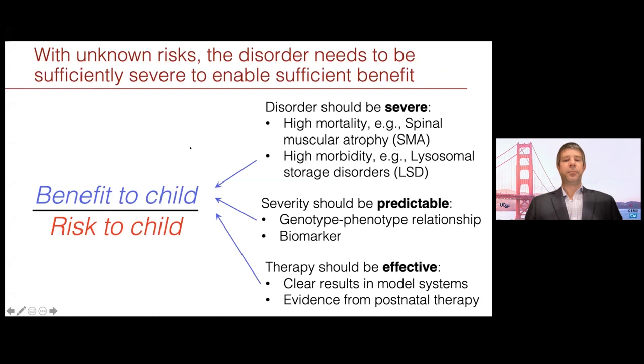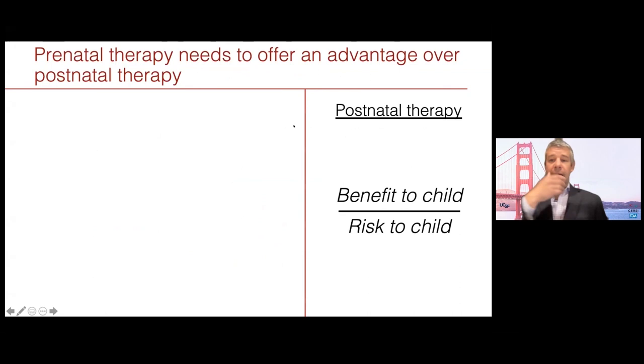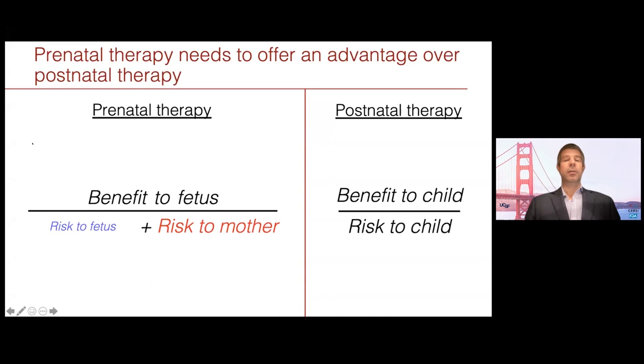That leads to our second criterion of substantial therapeutic benefit. But when we think about prenatal therapy, as Tippi pointed out, there's not just one patient — there are two. So we need to modify our equation: the benefit to the fetus over the risk to the fetus and the risk to the mother. Everything will be done to minimize risk to the mother, but it will inherently never be zero. Therefore, there needs to be increased benefit to the fetus to outweigh that risk to the mother.